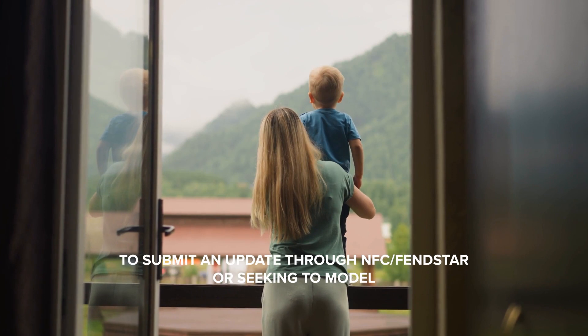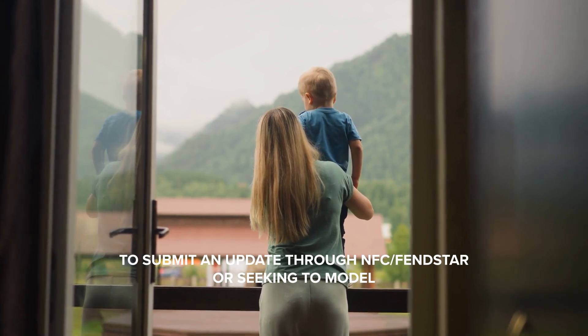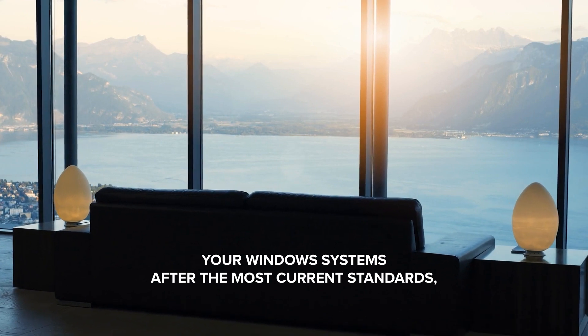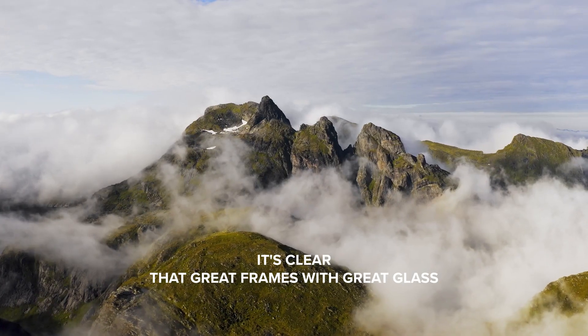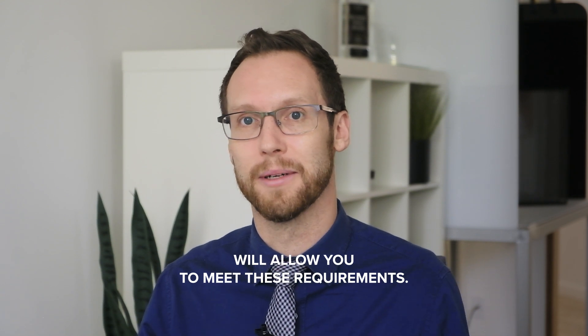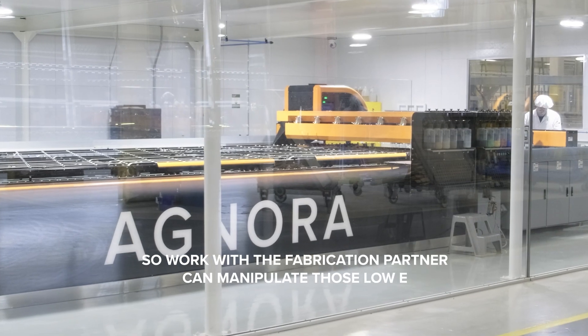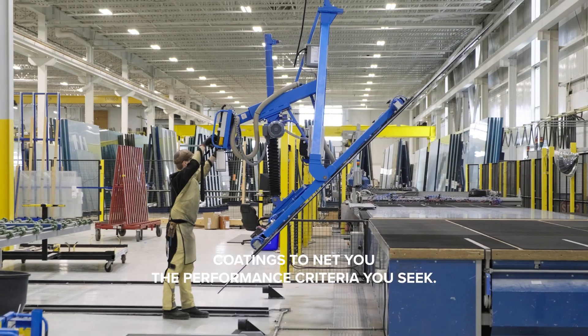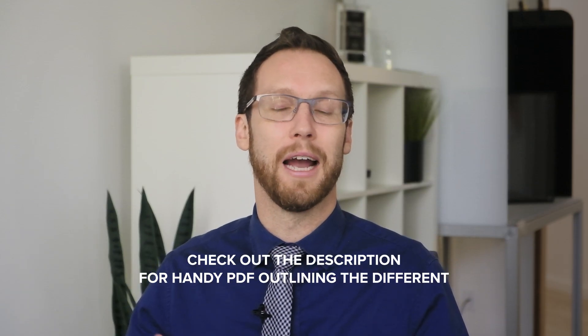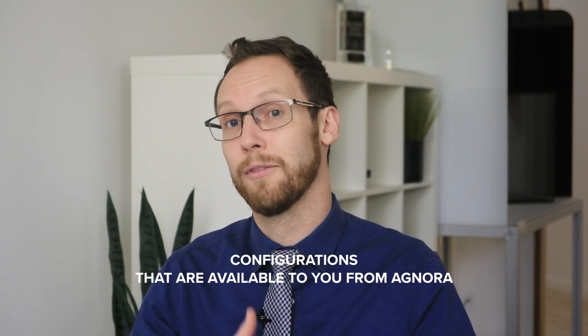Whether you're looking for configurations to submit and update through NFRC/FENSTAR, or seeking to model your window systems after the most current standards, it's clear that great frames with great glass will allow you to meet these requirements. Work with a fabrication partner who can manipulate those low-E coatings to net you the performance criteria you seek. Check out the description for a handy PDF outlining the different configurations available to you from Ednora to meet ENERGY STAR 7.